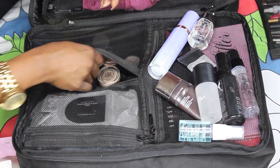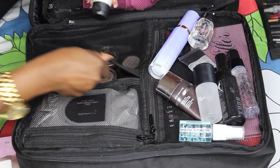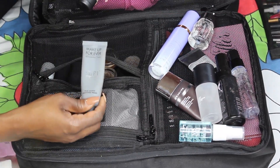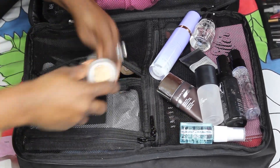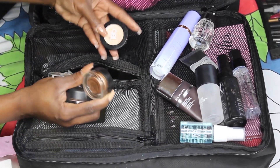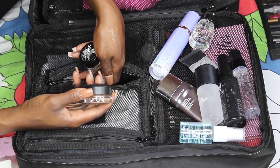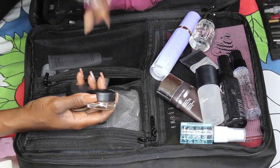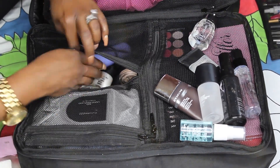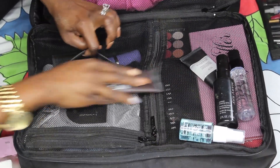Then I have my Ben Nye Final Seal, my Mary Kay setting spray, my MAC Prep and Prime, my Strobe Cream, and my primer from Makeup Forever. These are all my cream bases — from MAC, from Shades by Gal, from L'Oreal, and Maybelline Color Tattoo.